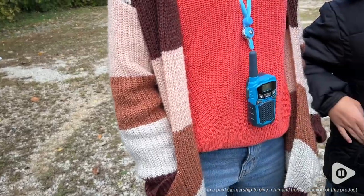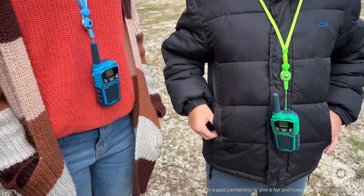Hey, I'm Katie with WTI, and I know I probably look like a crazy person with all these walkie-talkies, but it was the only way that I figured out to show you all four colors that this Walk Talk Walkie-Talkie Pack comes in.